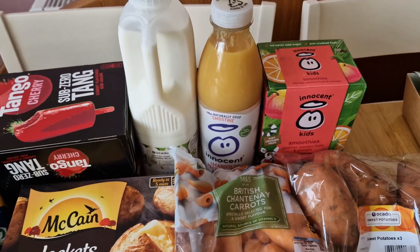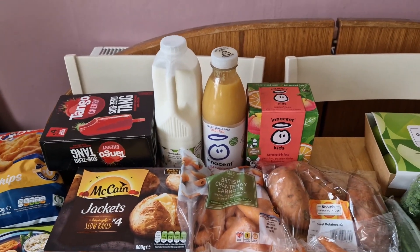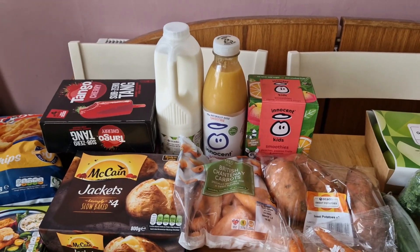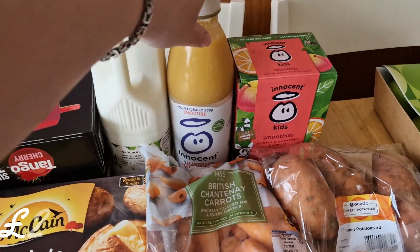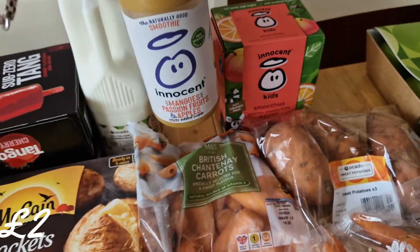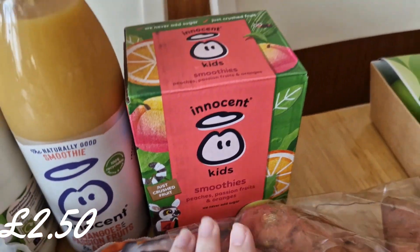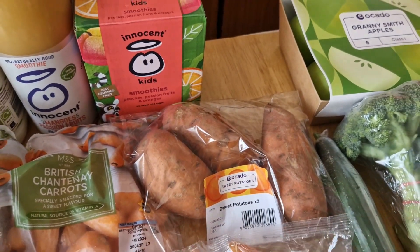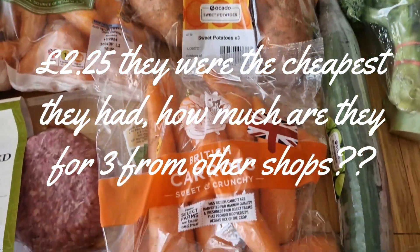I got two pints of milk. Things are changing a little bit around here — I'll go into more detail another day, but I won't be buying all the same stuff and milk is going to be one of the things that changes. Then I picked up a smoothie — mango, passion fruit and apple — and then the Innocent one like I always do, peaches, passion fruit and oranges.